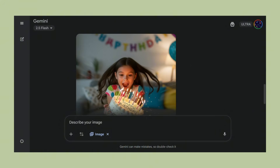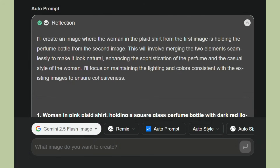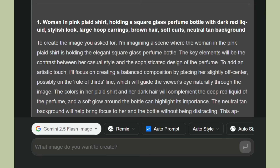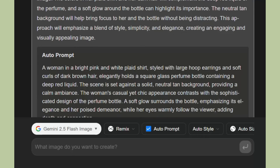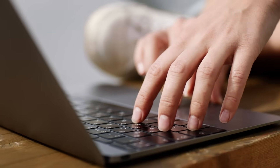Let me show you what I actually tested. I gave GenSpark a simple prompt: 'Woman holding perfume bottle.' GenSpark didn't just create a basic image — it automatically expanded my simple request into a detailed prompt about elegant styling, professional lighting, sophisticated composition, and brand positioning. Then NanoBanana created a magazine-quality image that looked like it came from a luxury perfume campaign, all in seconds.